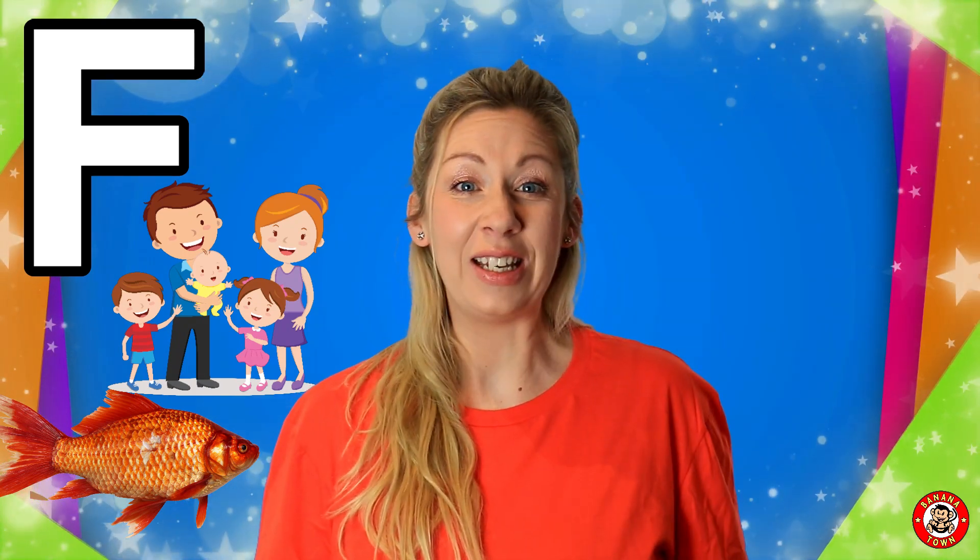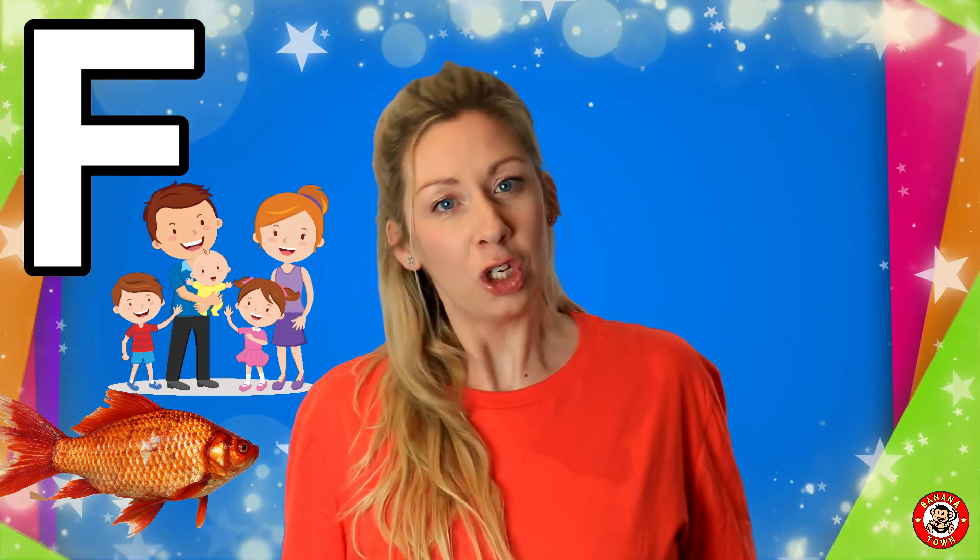F is for family. I love spending time with my family. Do you have a brother or a sister?